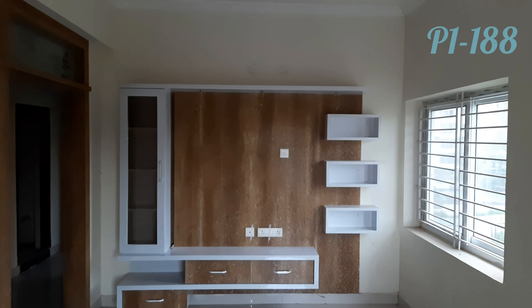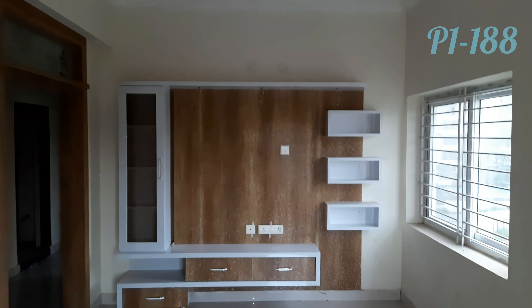The flat is 1600 SFT. This is the main door. This is the hall with a North side window.